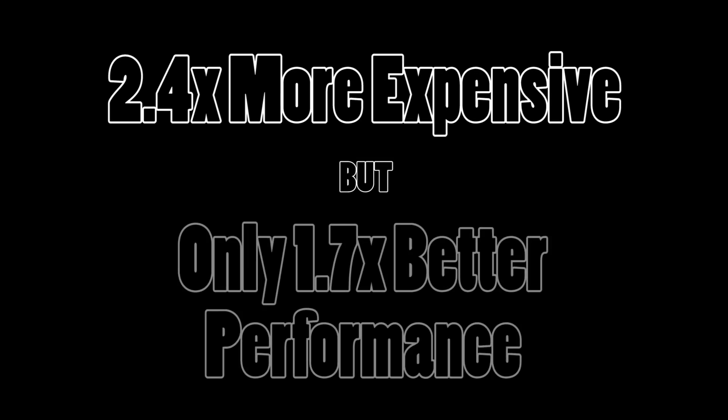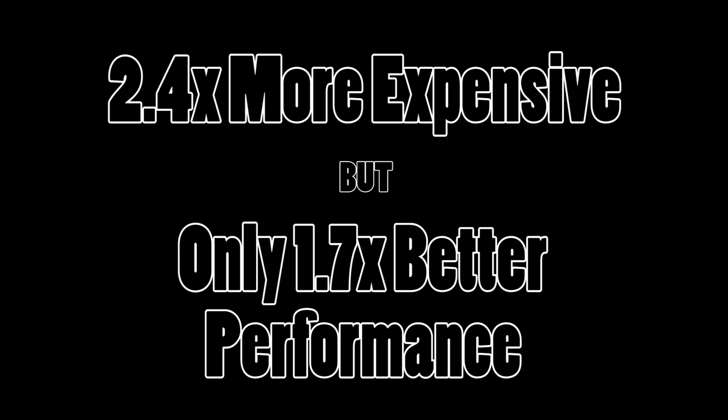Now this is the point you have to catch. It costs a little over double the amount of money to purchase the water-cooled unit; however, we're only receiving a little under double the performance increase using the water-cooled unit over the air-cooled unit. So you're paying more than twice as much money for a system that's not even giving you twice as much performance. That's why the air-cooled unit is actually the better price-to-performance performer.